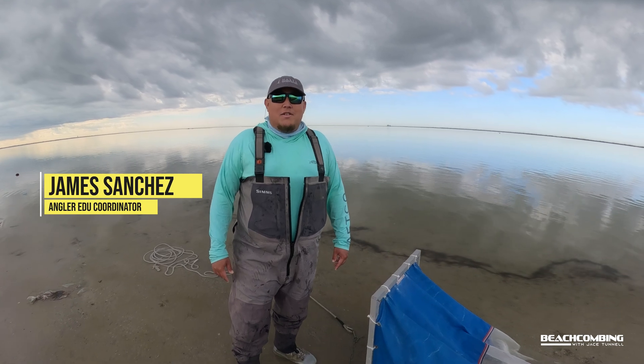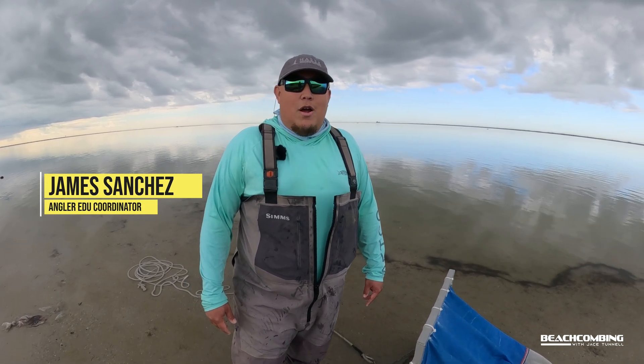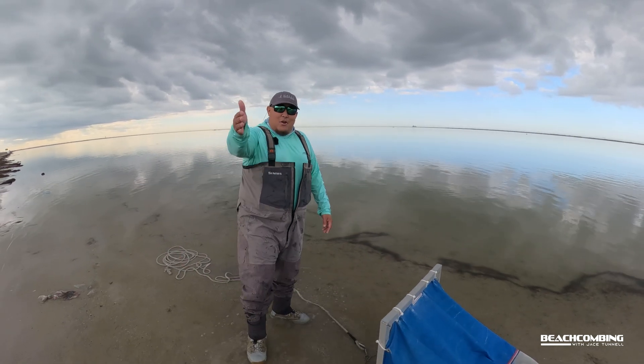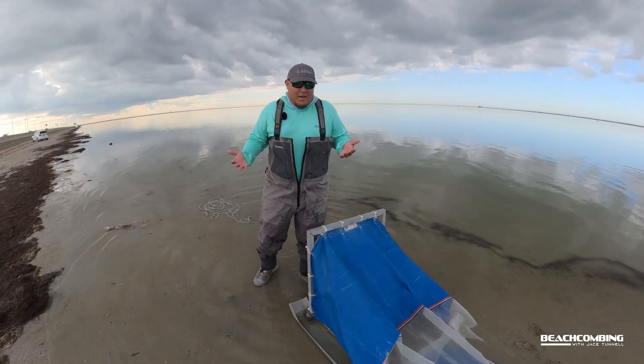Hi everybody, I'm Captain James Sanchez, the Angler Education Coordinator for the Center for Sport Fish Science and Conservation at the Harte Research Institute for Gulf of Mexico Studies. Today I'm with Jace Tunnel for our beachcombing episode, and we're going to be showcasing what an epibenthic sled is.